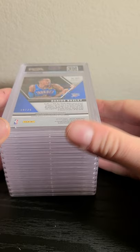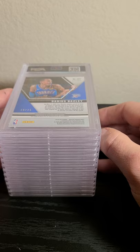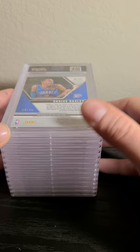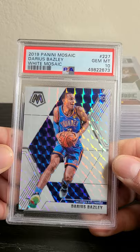This one I got in a break. Being a Thunder fan, I always try to find low-hanging fruit cards in breaks — players you think have potential. I think this break was like fifteen dollars for a Mosaic hobby half-box with Brian's Breaks — check him out, he's a good breaker, I've been doing breaks with him for about five years. This came back 14 out of 25 — white Mosaic, gem mint 10.